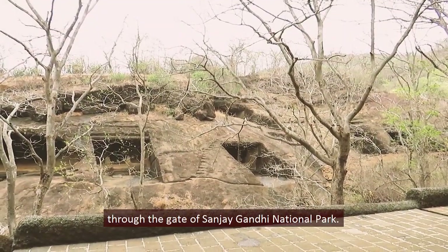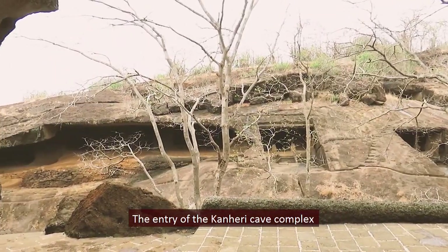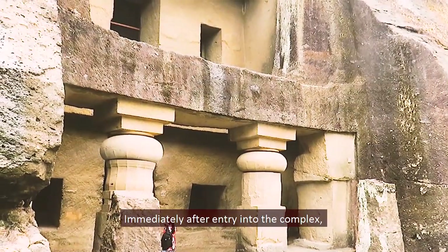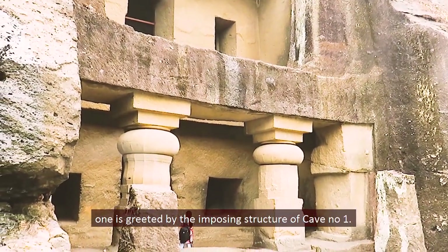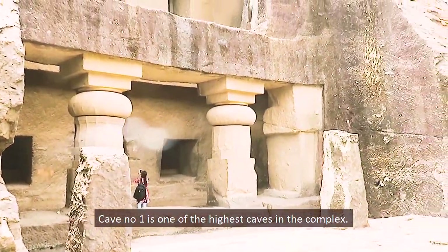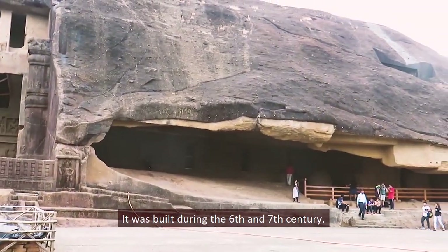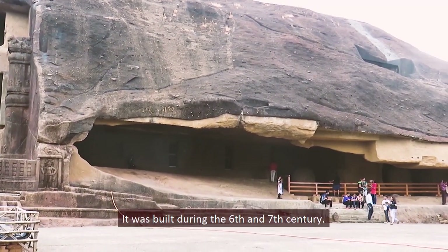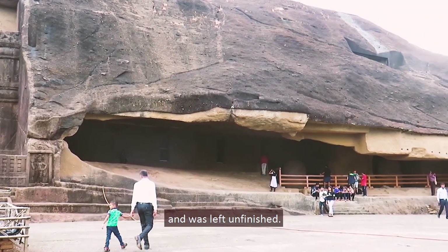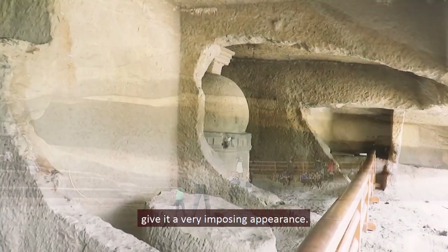One can reach this Buddhist site through the gate of Sanjay Gandhi National Park. The entry of the Kanheri cave complex is off the western side of the hill. Immediately after entering the complex, one is greeted by the imposing structure of Cave number 1. It is one of the highest caves in the complex, built during the 6th and 7th century, though it is not among the earliest structures. The cave was abandoned early and left unfinished, with two high columns giving it a very imposing appearance.